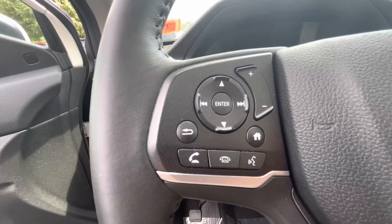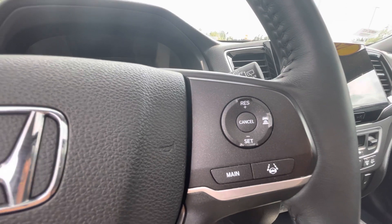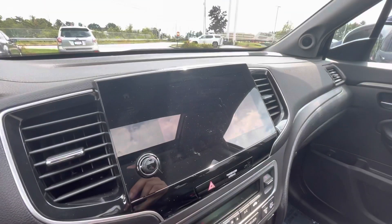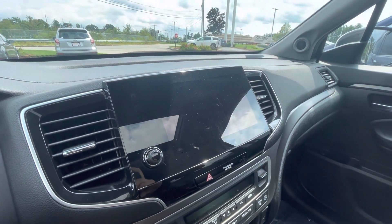You can manage your phone calls right here on the steering wheel. The other side you got your adaptive cruise control option. You get a nice big display with Android Auto and Apple CarPlay, depending on what type of phone you might have.